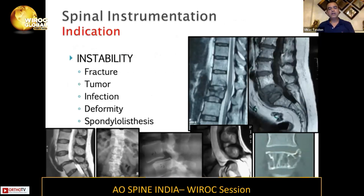If we talk about the indications, the indications are instability — when you're dealing with a fracture, or you are doing a tumor, infection, deformity, or listhesis — where you will need to do instrumentation and you need some stability with your instrumentation in the spine.